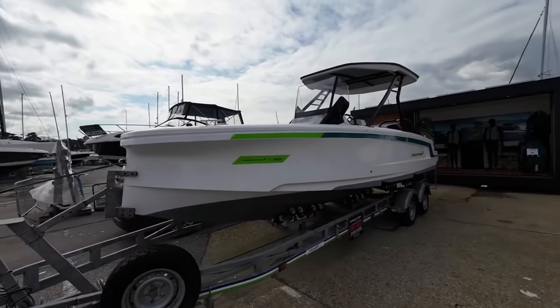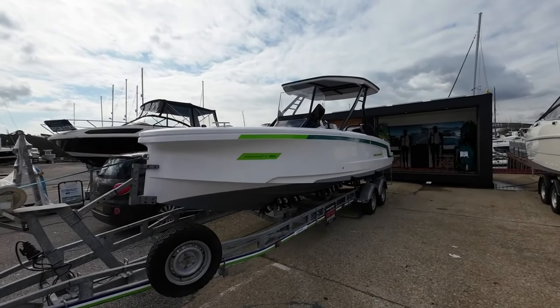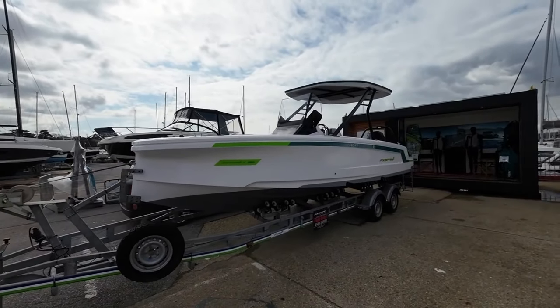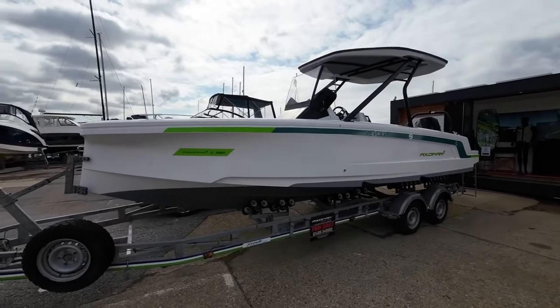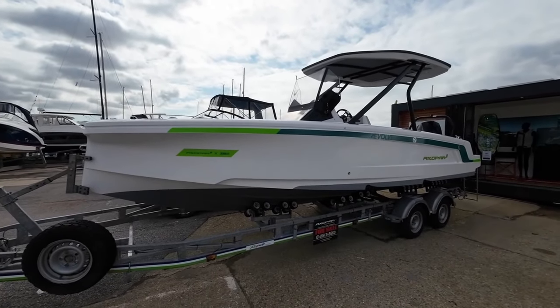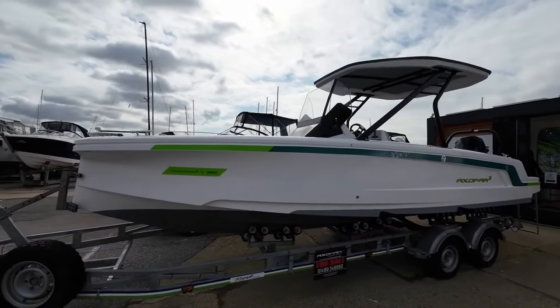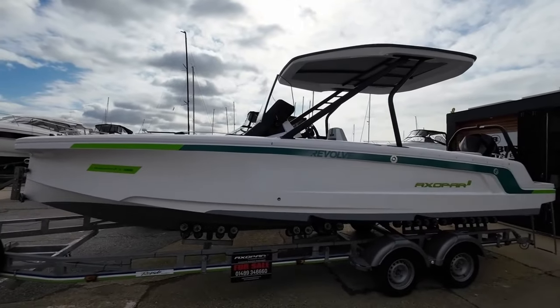The first model they brought out was the 28, which did incredibly well, not least because of its funky styling. The range now has a 25, a 37, a 28, and this — the 22, which is the baby, the most accessible version. But the good thing about these Axopars is that all the learnings they've got from the larger models they've applied to this one. So it really is a cracking boat.